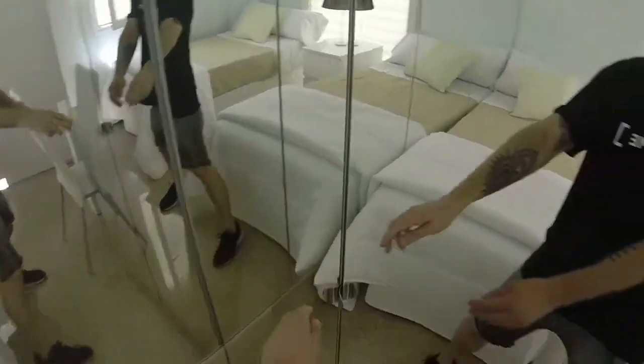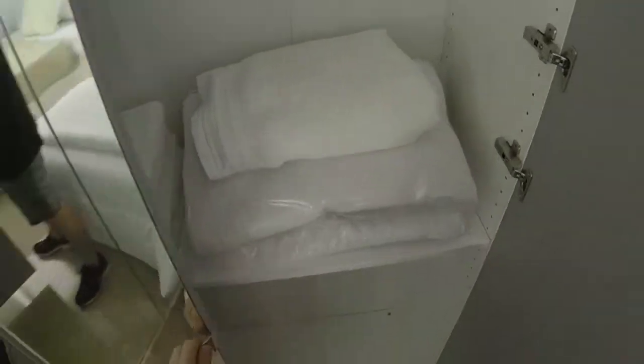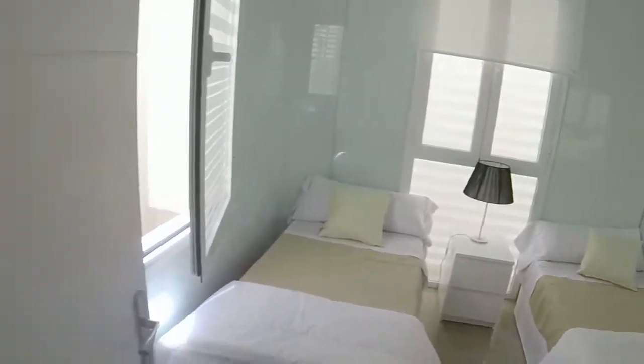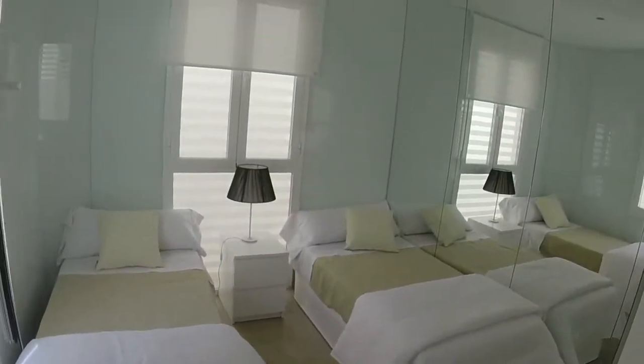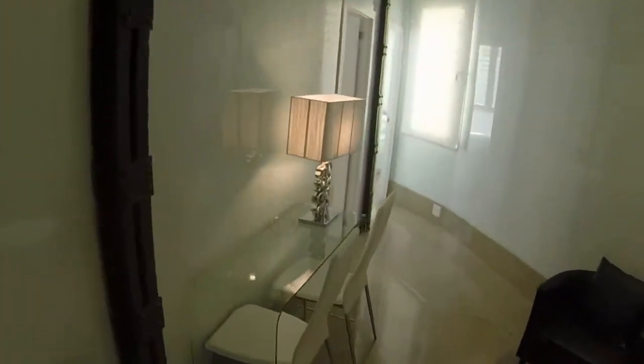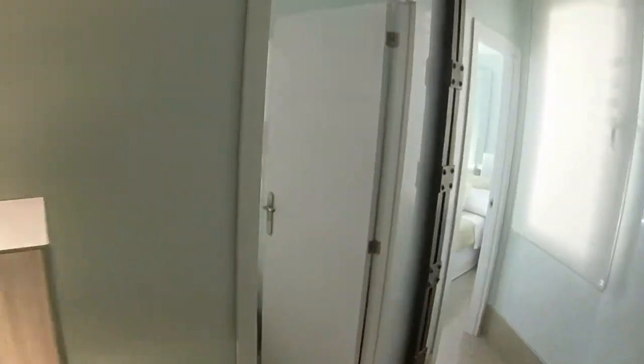We have a mirror wall and a wardrobe with two doors. Towels and sheets are included. And we have a small desk. This is bedroom number one, and now we are going to visit bedroom number two.